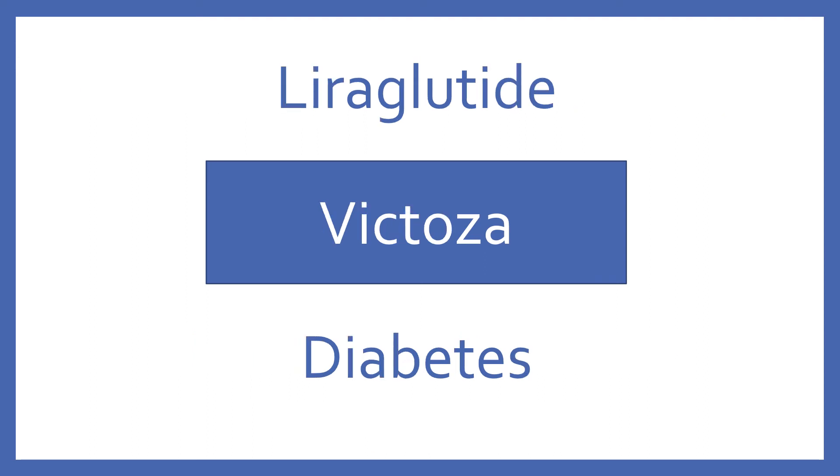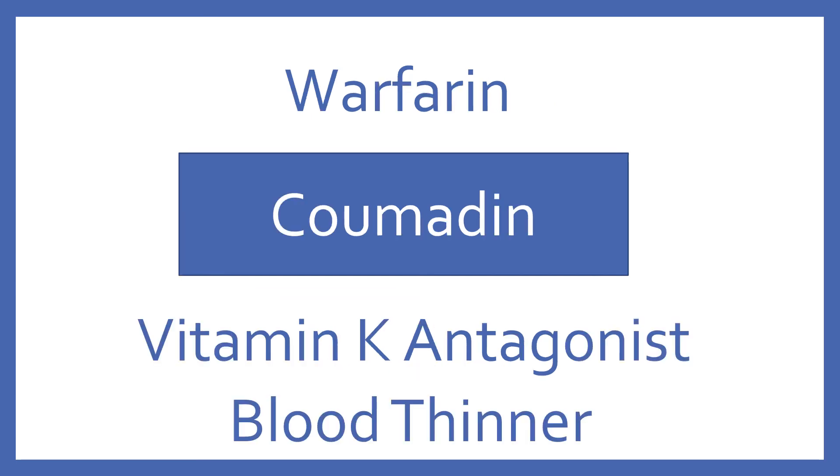Liraglutide, brand name Victoza. Liraglutide is an injectable diabetes medication in the GLP-1 analog class. Warfarin, brand name Coumadin. Warfarin is a vitamin K antagonist blood thinner.